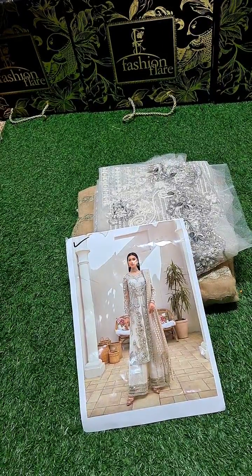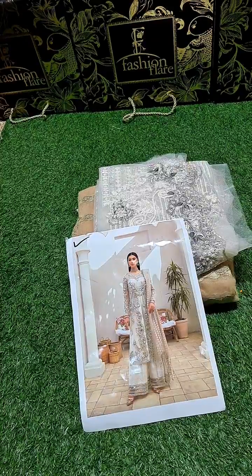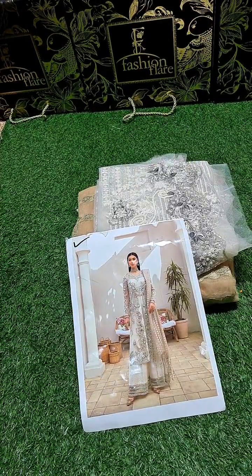This is Mair from Fashion Player. Dear customers, good news for you! We have put a product in Mariam Hussain's most demanding sale.